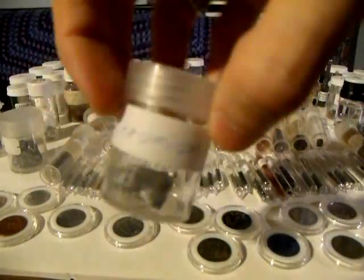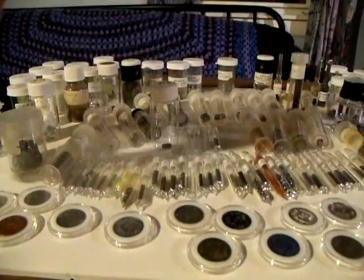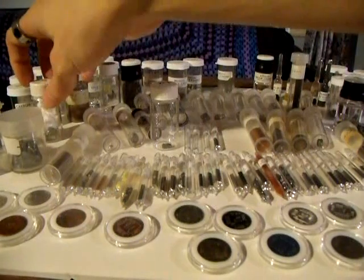Chromium — that's what chrome plating is. This is a pure chunk of chromium, used for its corrosion resistance.